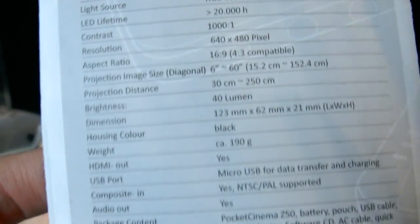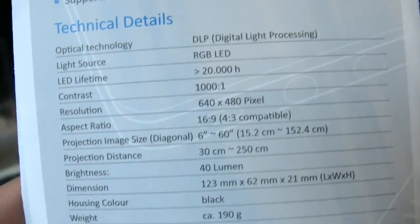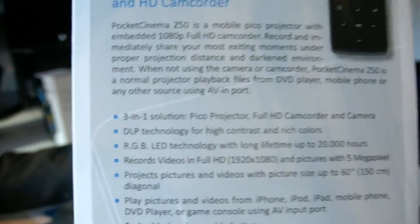How long is the battery? Battery life is about one and a half hours for projection, and maybe two hours for the camera. It says 40 lumen here, not 50 — it will be enhanced from 40 lumen to 50 lumen. It's not on the market yet, but it will come in June or July, priced at 249 euros.